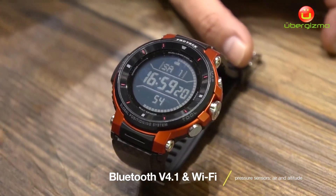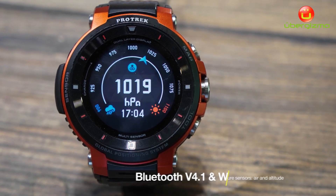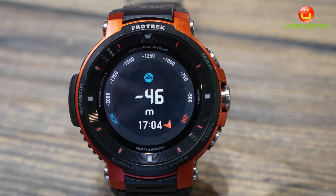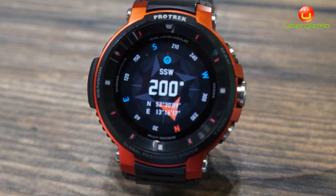You can even switch on the sensors — which are barometer, altitude, or compass — on this monochrome display. So you always know when you're out in the forest, for example, where you are and if it's going to rain soon or not.